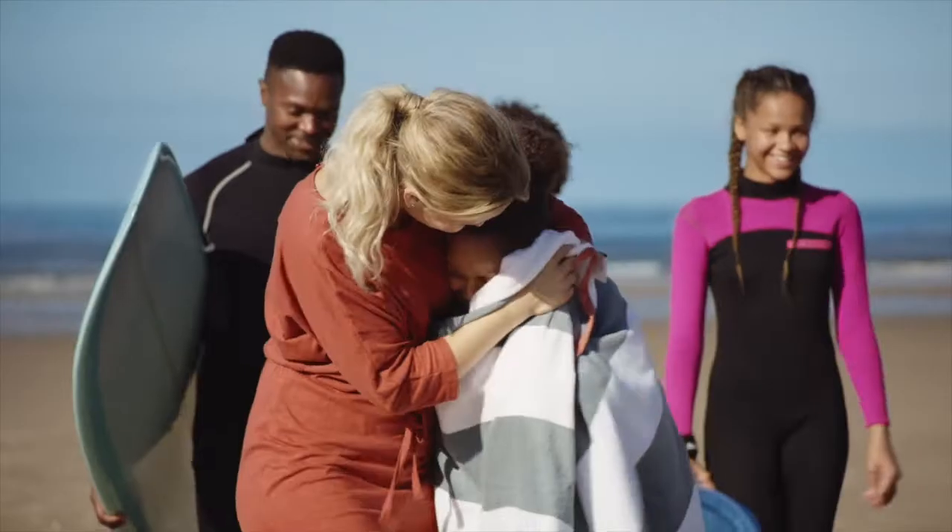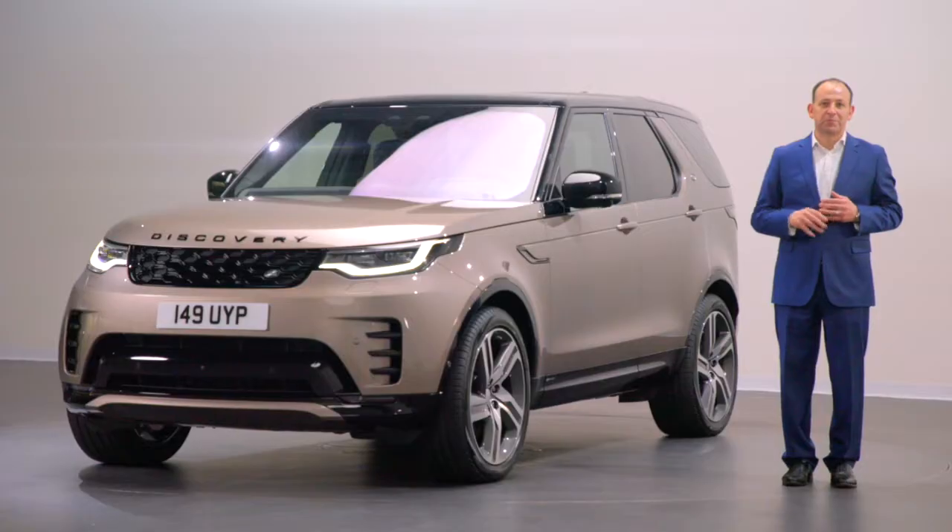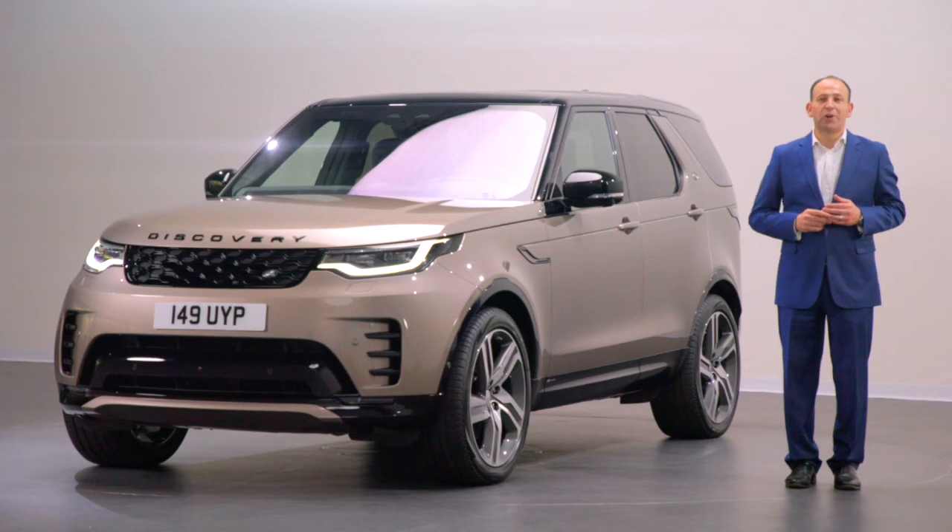We're here today to show you what's updated with this new Discovery for the 2021 model year. But first, let's quickly recap on Discovery's history.